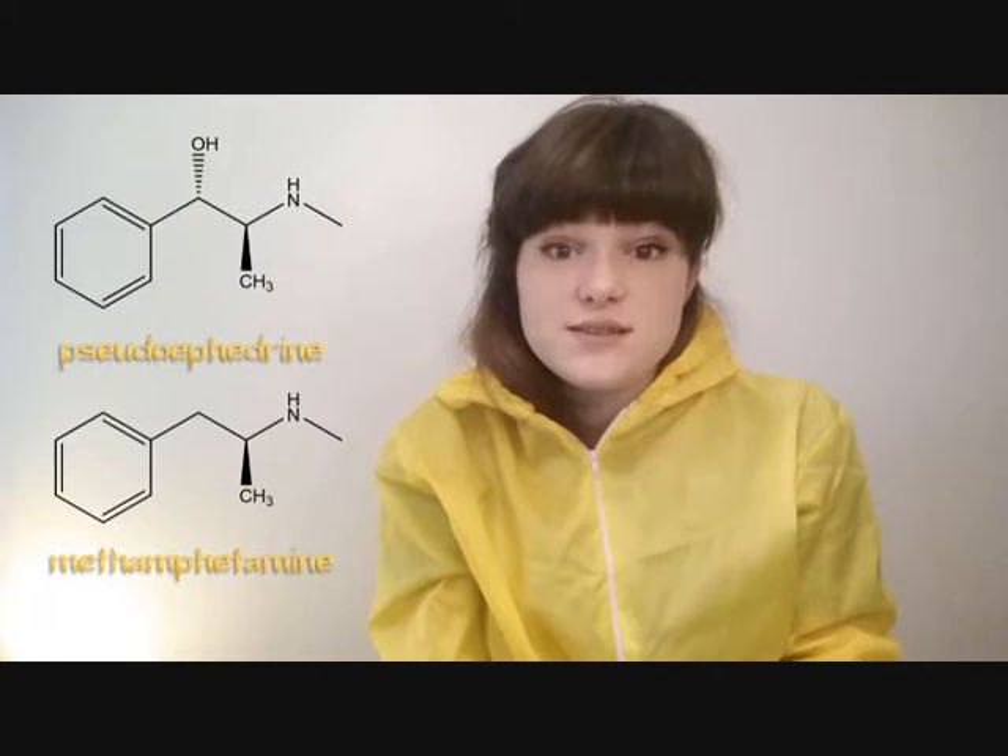Where else can we find examples of polymer chemistry? Walt and Jesse are often seen wearing hazmat suits and respirators to protect them from the various chemicals used and produced in the process. In the first series, Walt and Jesse are turning pseudo-fed tablets into meth. These tablets contain pseudoephedrine, which has a similar structure to methamphetamine and so can be used to synthesise it. This method involves the use of anhydrous ammonia, which can build up into dangerously high levels during the process.